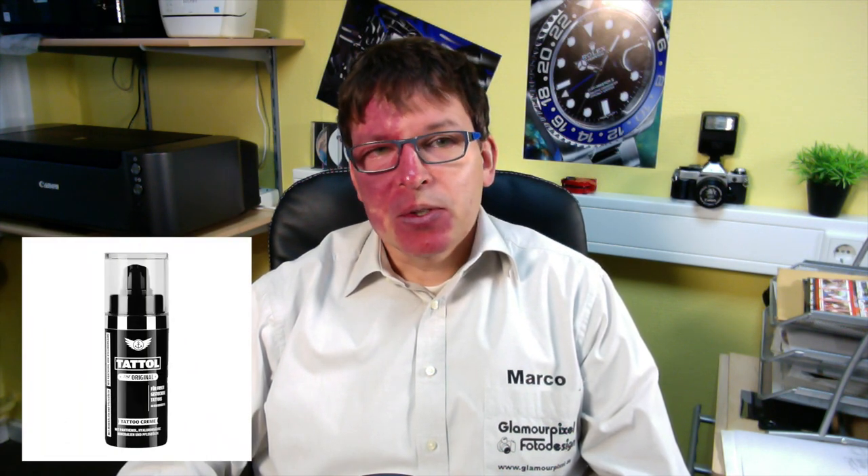Hello everybody, my name is Marco Wittmuch. I'm a commercial photographer at Glamour Pixel Photo Design in Germany, and today I would like to talk about product photography. I have already done some commercial pictures on white background for a customer.